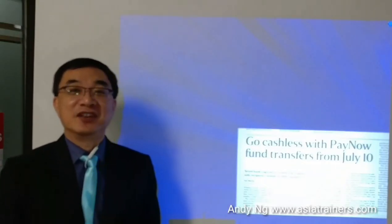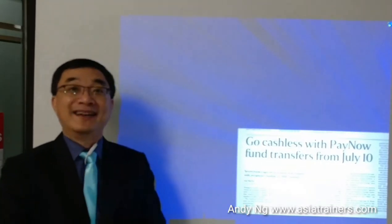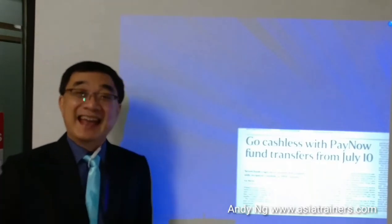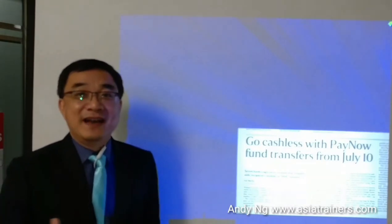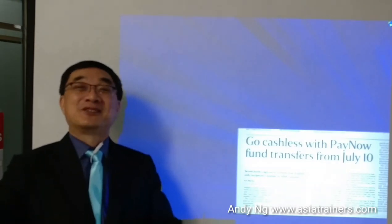Ladies and gentlemen, PayNow will be launched from the 10th of July 2017 onwards. From this day onwards, if you are in Singapore, all you need is your mobile phone and you can send and receive payments anytime, anywhere. And if you are a vendor who runs a business and your customers do not want to pay in cash, you can simply receive payments through PayNow.